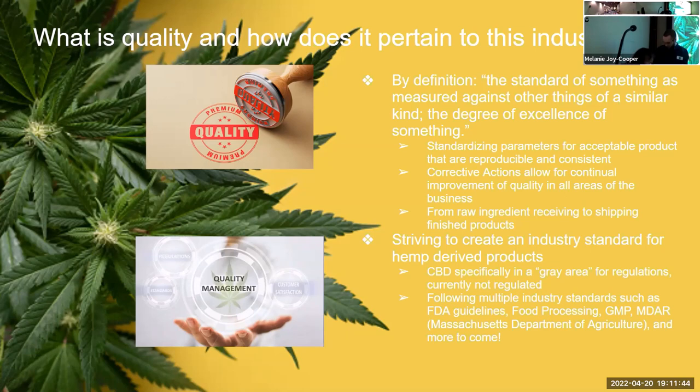Now for the quality portion. By definition quality means the standard of something as measured against anything similar of its kind. We try to standardize all parameters to have consistent quality in our products and processes. We are now GMP certified — Good Manufacturing Practices — and within that system we have a corrective action process to address any mistakes, figure out the issue, resolve it, and develop the process going forward. Quality covers everything from raw ingredient receiving to shipping of final products.